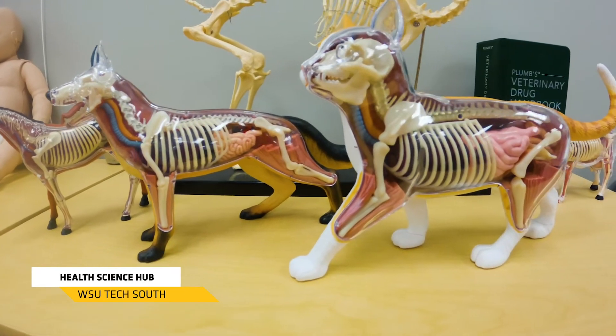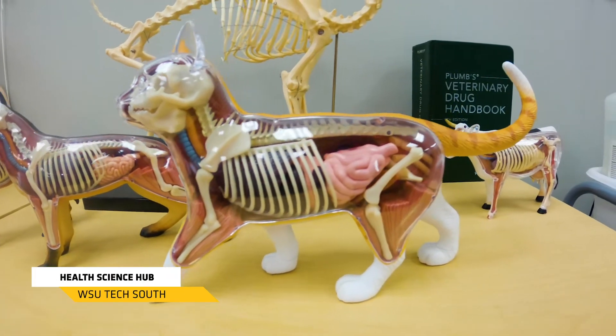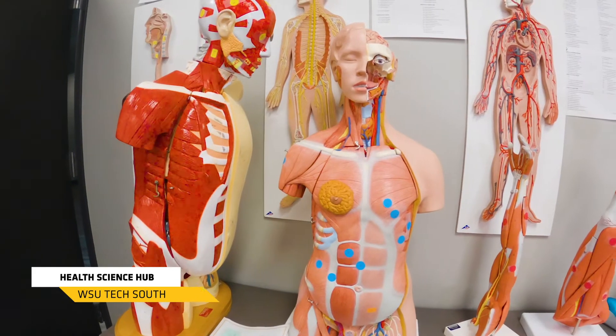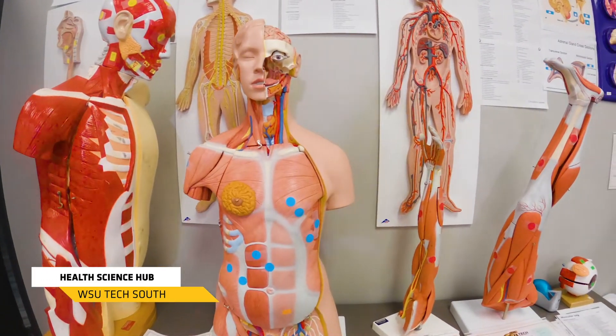Here in the Health Science Hub we're going to be able to start working on some of those health science classes that are required to get into programs like our licensed practical nurse program, surgical technologies, vet nursing, and dental assistant. This lab is a place where you can come in and have access to additional training materials and tutors so that you're ready for those classes.